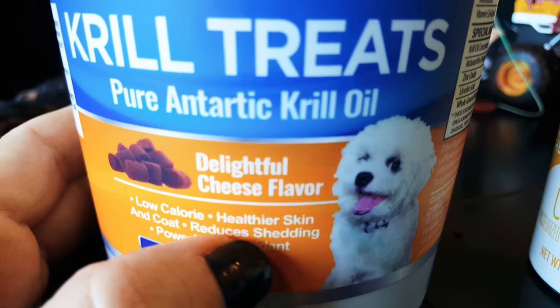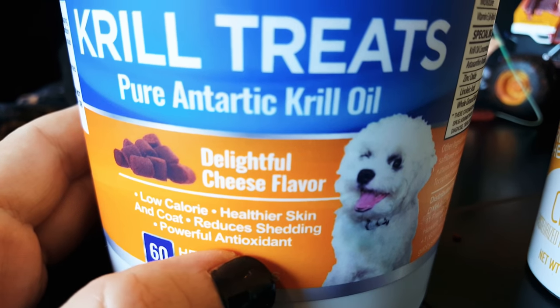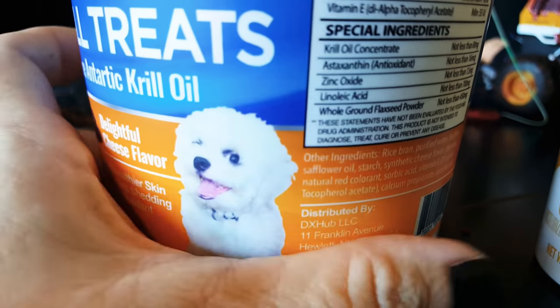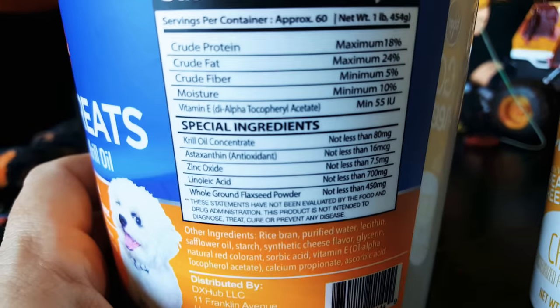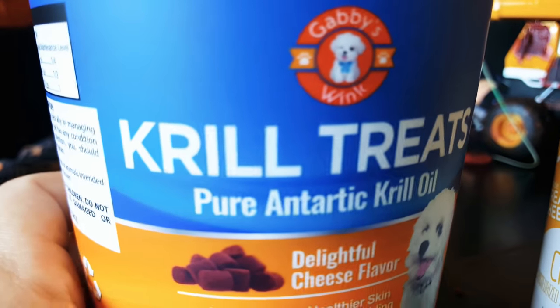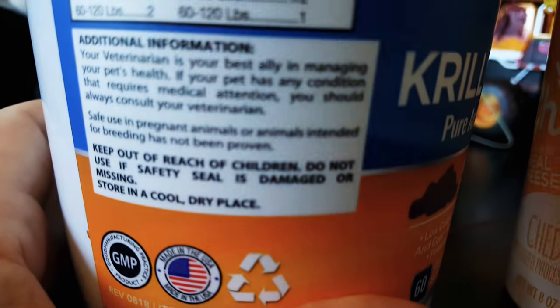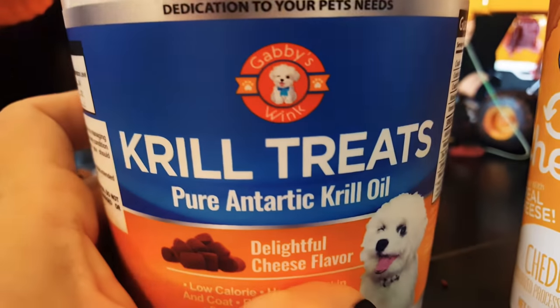A lot of people are saying that it really does help skin and coat and reduces shedding. It's also a powerful antioxidant from the krill. The krill contains — I believe it's spelled A-N-X — which is an antioxidant, though I'm not seeing it listed on the label here.